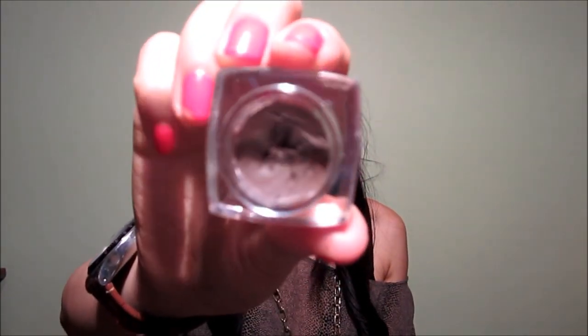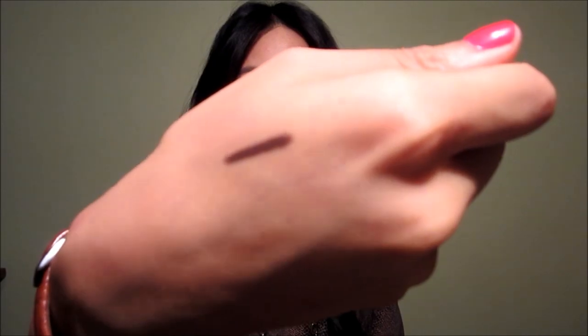I have a few eyeliners to show you. The first one is from e.l.f. — it's one of their cream liners in the shade Coffee, just a nice brown. I'm not going to swatch that because it gets really messy. Also in the shade Coffee, I got their mineral eyeliner, which is a retractable eyeliner. I carry this in my makeup bag and I love this eyeliner — it's quite amazing.